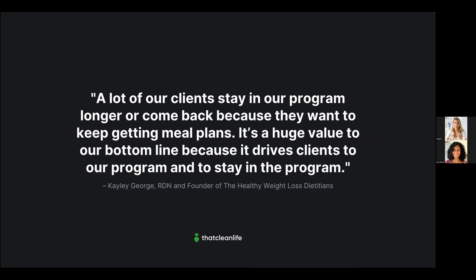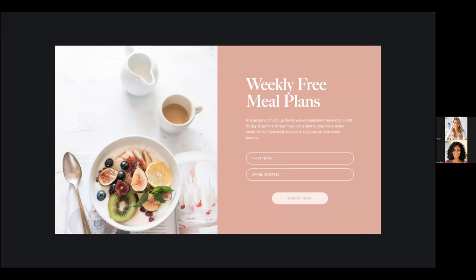Kaylee also mentioned that meal plans are a big reason clients stay in the program or come back. Not only do meal plans help with client success — they help with client retention too. And Kaylee uses meal plans to attract new clients: she has a weekly newsletter called 'Food Friday,' where she sends a new meal plan to subscribers every single week.